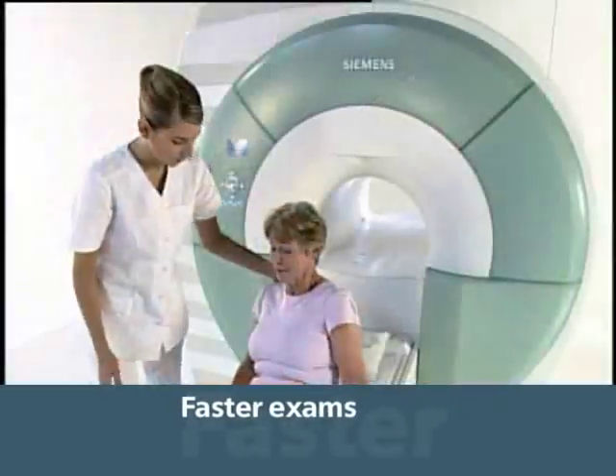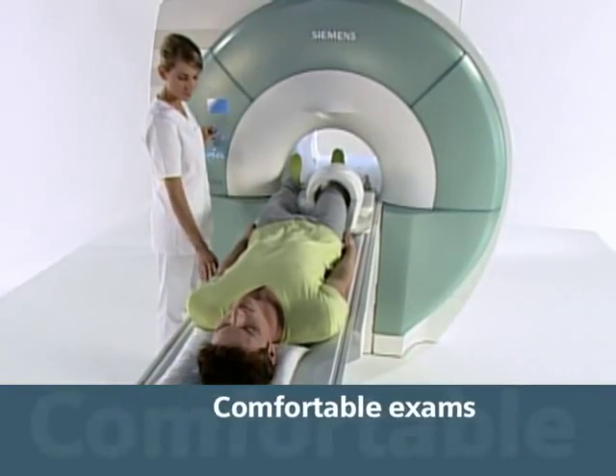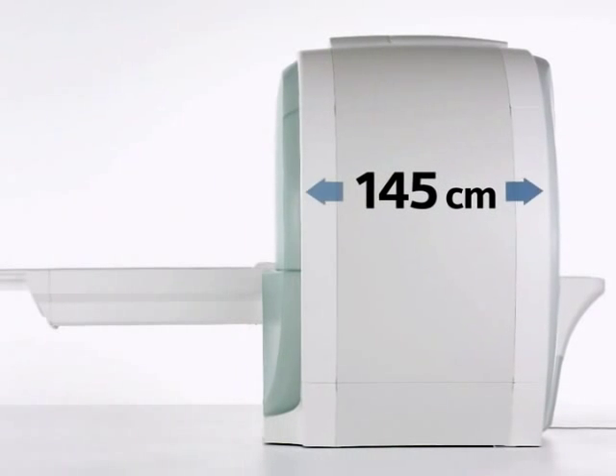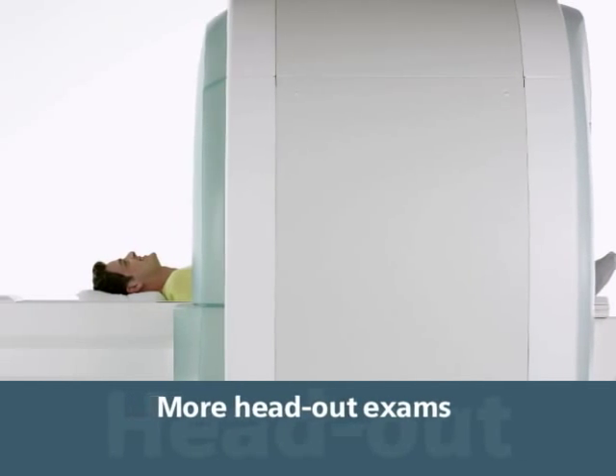Patients appreciate faster exams, powered by TIM, and more comfortable exams, thanks to the ultra-lightweight coils. The ultra-short magnet design also makes more head-out exams possible.